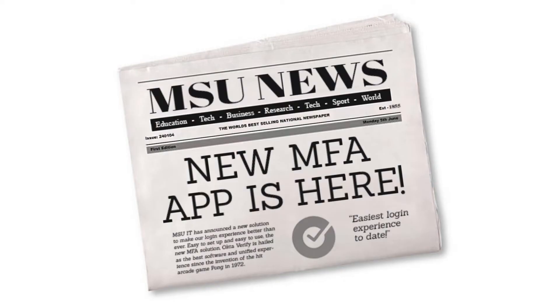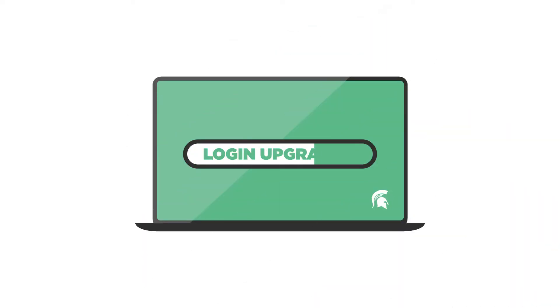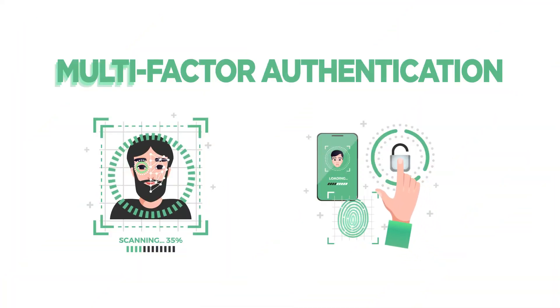Have you heard? MSUIT is upgrading the login experience for MSU applications. This means the modernized methods for multi-factor authentication, or MFA, will apply when logging into MSU. And this comes with several new benefits,